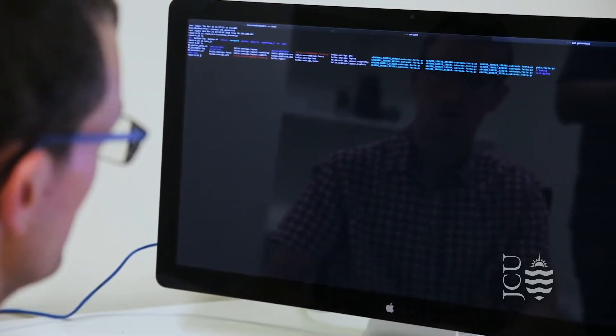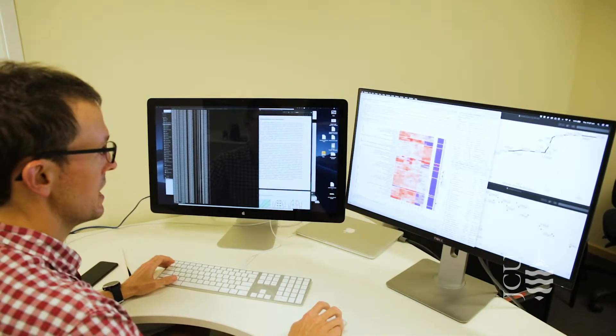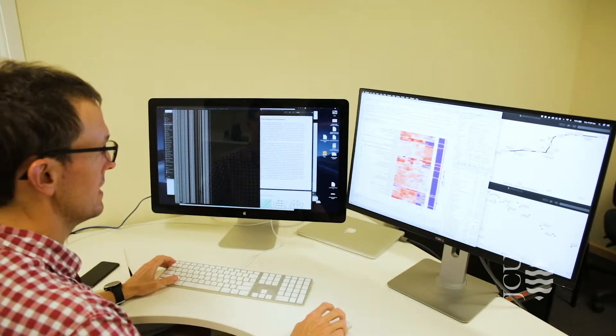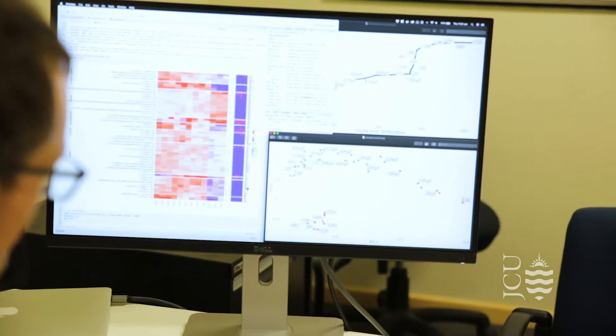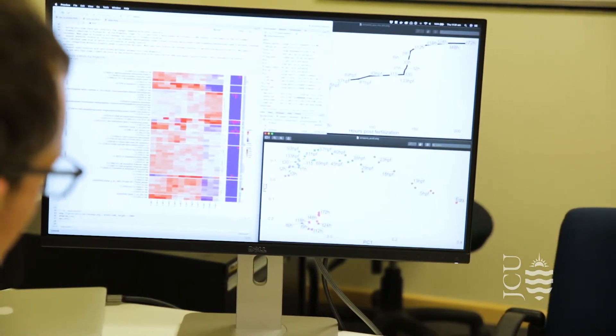Bioinformaticians — people who can actually do that — are in huge demand. But also if you learn these programming skills, there are a whole range of careers that are open to you. Basically anyone who can take a large data set and tell the story that's hidden in that data is in demand in fields from media and marketing right through to going to work for a big tech company like Google or Facebook.